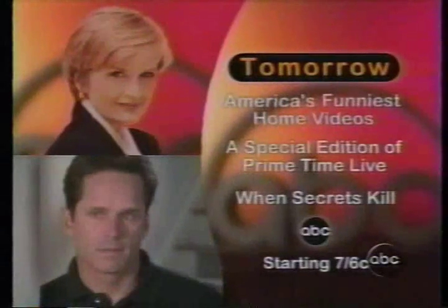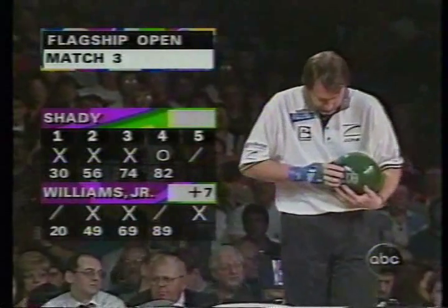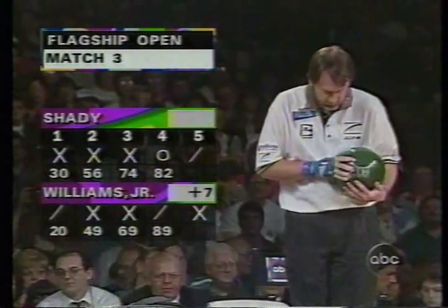Tomorrow night on ABC starts with an hour where your family stars in America's Funniest Home Videos, then a special Sunday night edition of Primetime Live, and the world television premiere of When Secrets Kill, based on the best-selling book and starring Gregory Harrison. That's tomorrow night on ABC.